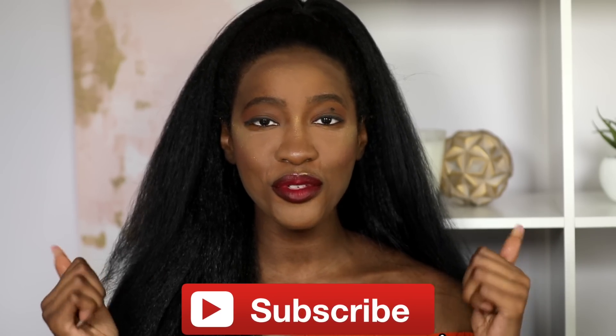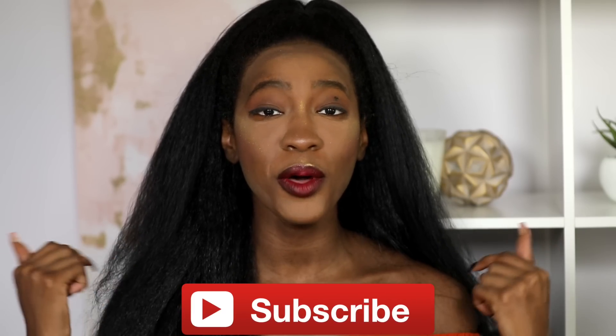So that is it for my full face of makeup pet peeves. This was just a lighthearted video I could do while testing out my setup. Let me know in the comments what some of your makeup pet peeves are — do we have the same ones? Also make sure to thumbs up, comment, and subscribe. Thank you all for watching, I will see you on the next one!